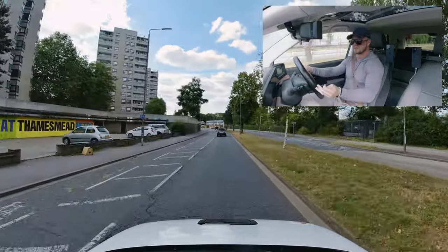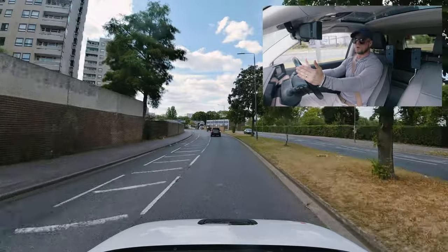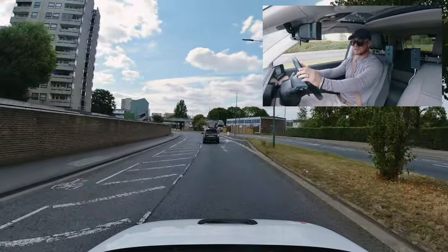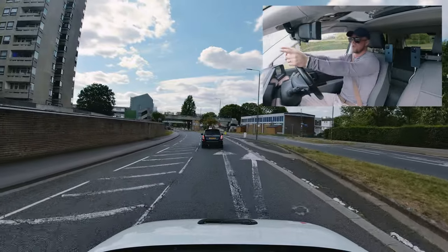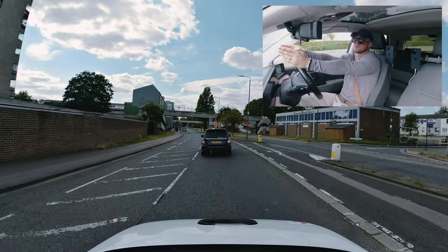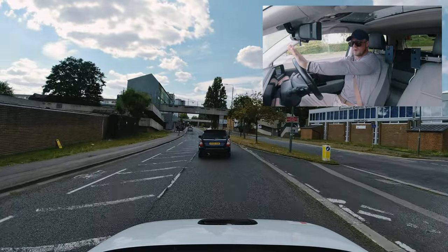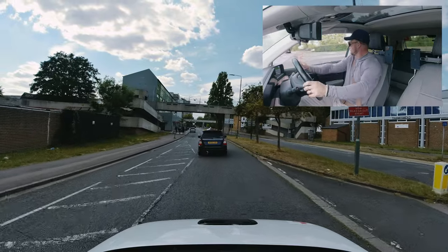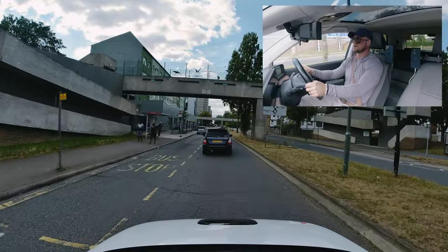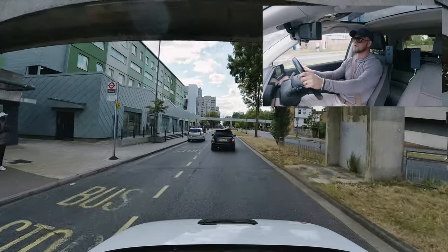Up ahead we have a horse — we've got to keep a good distance, similar to bicycles. It's a 1.5-metre clearance. The width of this car is about 2 metres, so about three-quarters of a car away from the horse. If we can't manage that, we must stay behind the horse or bicycle until there's a safe enough distance to overtake.